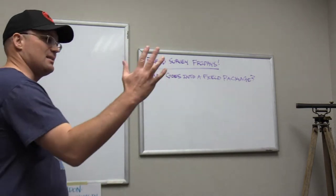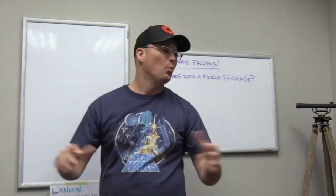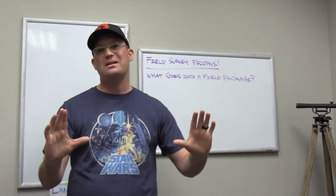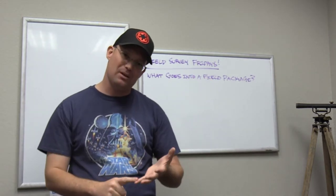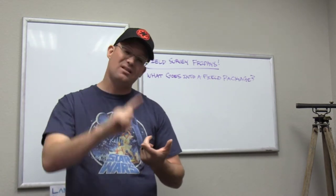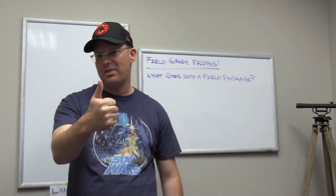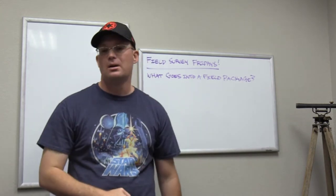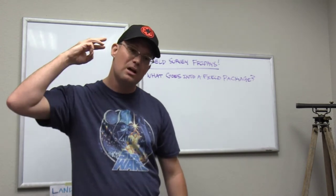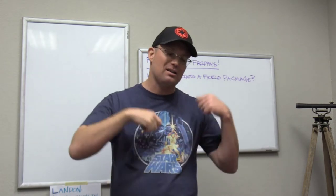What five things go into every field package? The very first thing is a survey plan exhibit. A survey plan exhibit in my shop is an 11 by 17 exhibit with an aerial background. It shows the mapping limits, the existing control, and has information on site access, safety, the methods I want used on the survey — a summarized list of the methods I want — plus job number, job name, and location of the job. It's a handy exhibit the field crew can keep in their pocket and pull out when they need to.